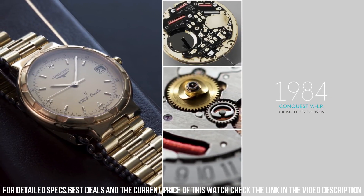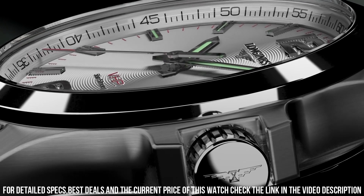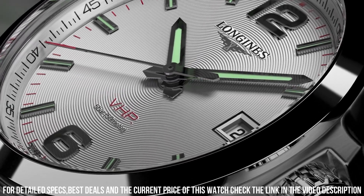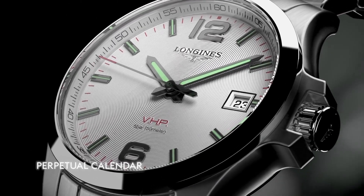Fixed bezel, scratch-resistant sapphire crystal, solid black case, triple foldover with safety release clasp, pull and push crown. Case size 42 mm, band 21 mm. Dial window material type: anti-reflective sapphire. Display type: analog.